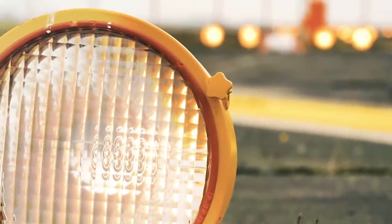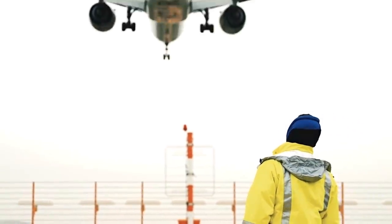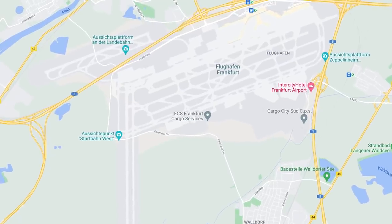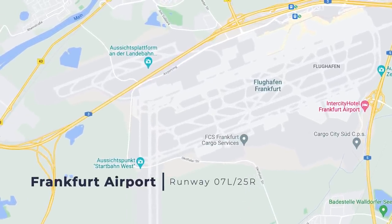Coming back to Europe, Frankfurt International Airport also has a runway situated far away from the terminal — specifically Frankfurt's 9,186-foot or 2,800-meter-long runway, 07 Left / 25 Right.